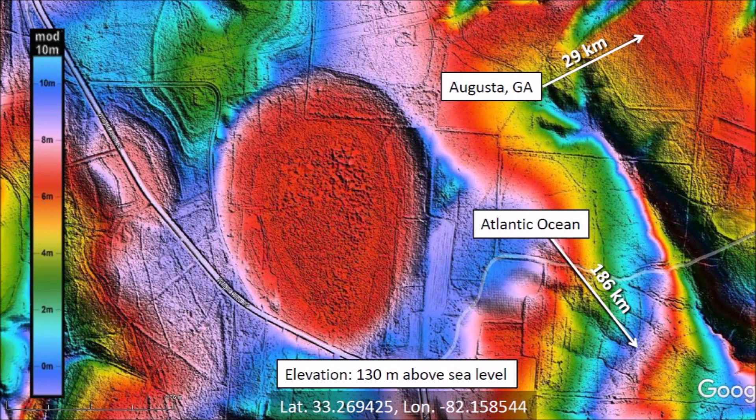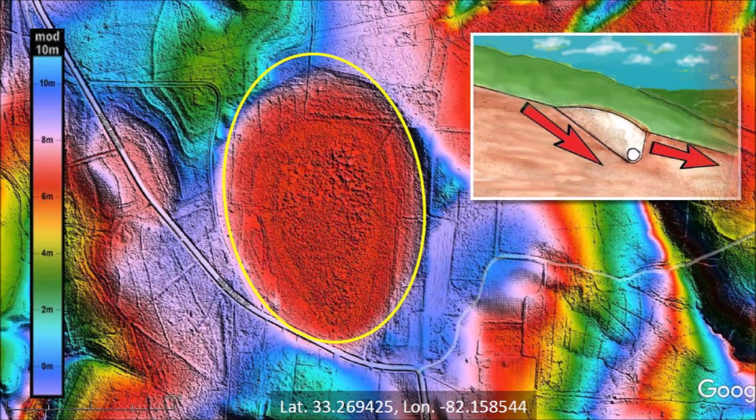This impact basin is approximately 29 kilometers or 18 miles southwest of Augusta, Georgia, and 186 kilometers or 116 miles from the Atlantic Ocean. The center of the basin has an elevation of 130 meters above sea level. The impact basin does not have the expected elliptical geometry because it is on inclined terrain. Basins on inclined terrain are usually deformed on the uphill side because soil flows into the steeper grade of the cavity during viscous relaxation.